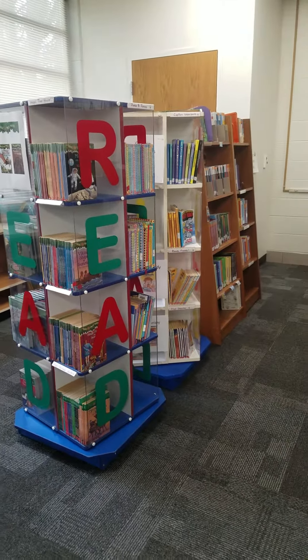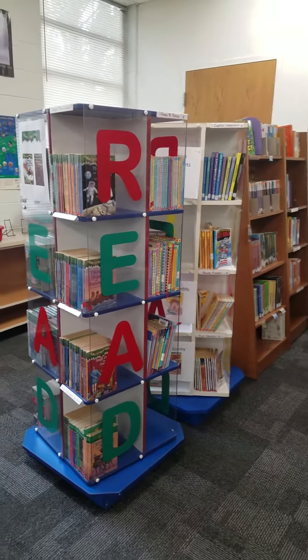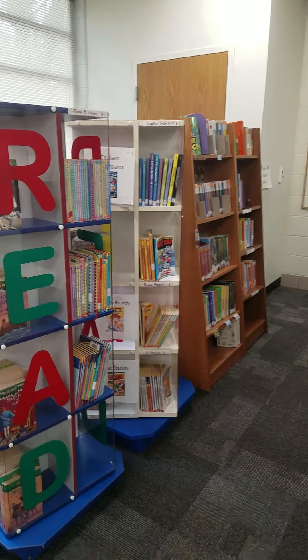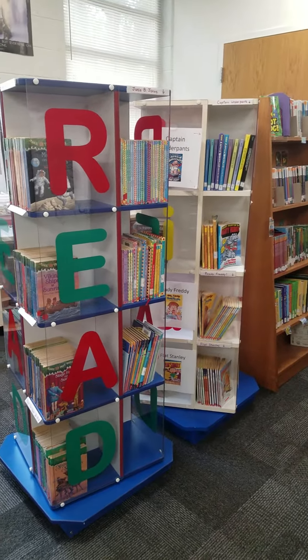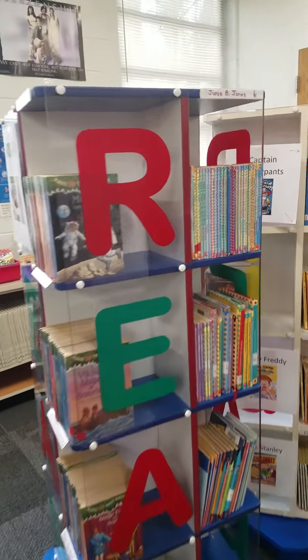Hey, it's Mrs. Grissom, and I wanted to give you a quick tour of the short chapter book section. All three of these areas are short chapter books. For you students who like the short chapter books, you might scope out these. I will let you know what's here.